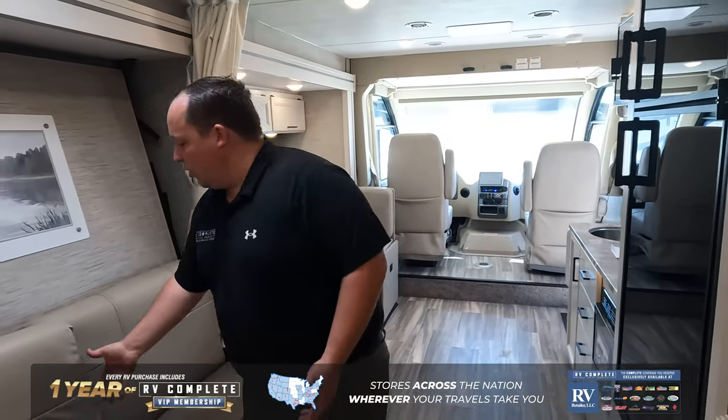And just like that, the bedroom folds away and we're back to a living room with this awesome sofa. That's it, guys — that was just a quick little tour of the Thor ACE. If you're interested in seeing the full video, check out our YouTube channel, Matt's RV Reviews. Or if you know this is the unit you want to buy, click the link in the bio and a member of our team will reach out and get you a phenomenal price. Thanks so much — we'll see you next time!